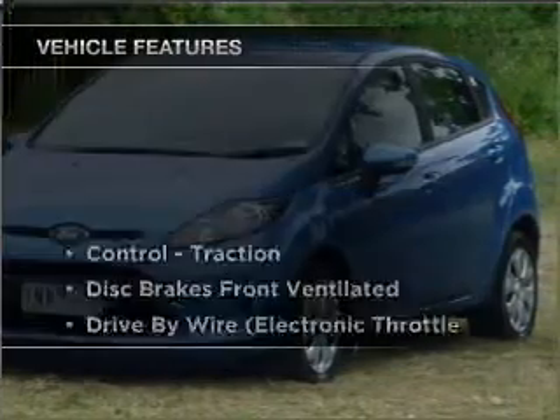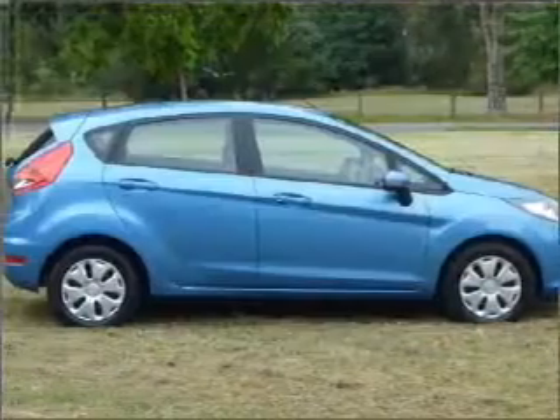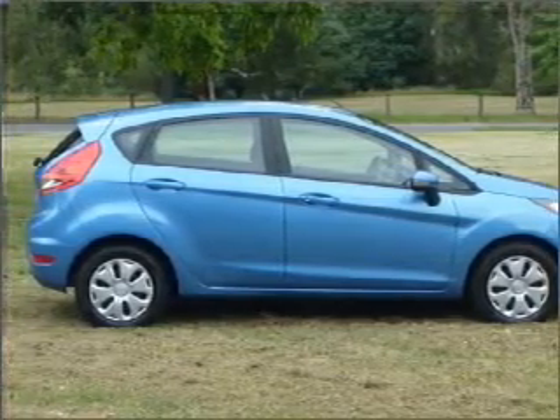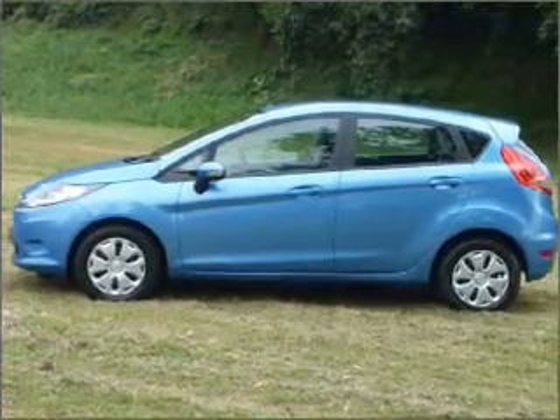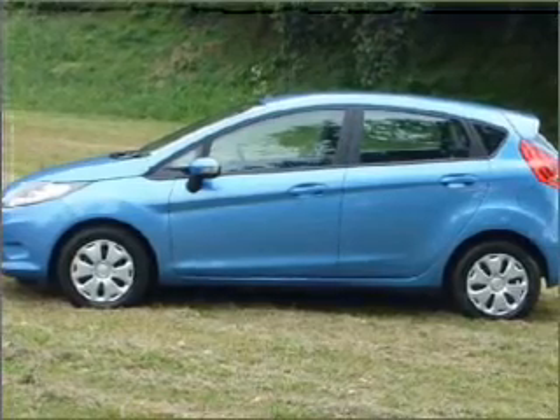Enjoy these notable features that are included in this ride: cruise control, climate control, central locking, power windows, a CD player, auxiliary input for your MP3 player, ventilated disc brakes, side airbag, stability control, curtain head airbags, and adjustable tilt steering wheel.